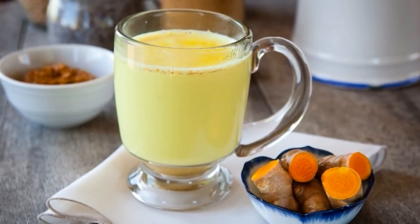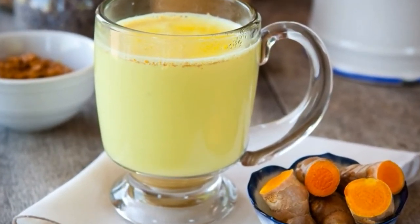Second: Ginger. Also loaded with effective anti-inflammatory properties, ginger blends nicely with turmeric to give golden milk its color.